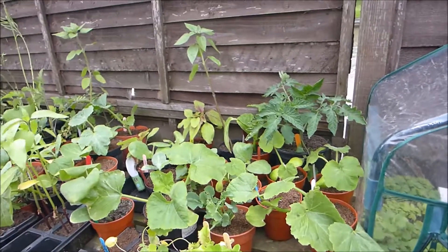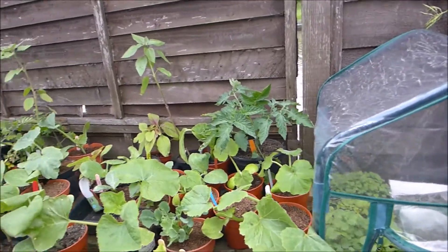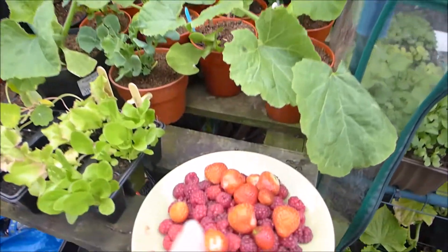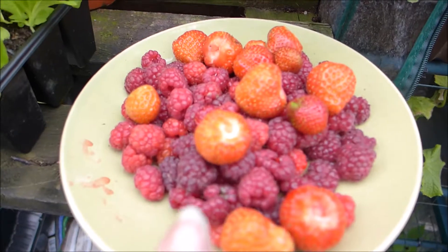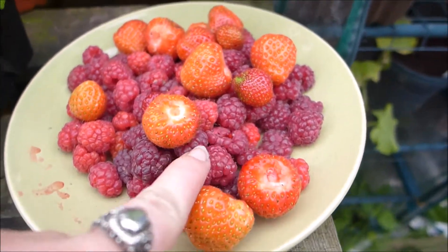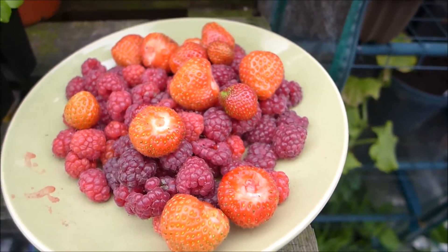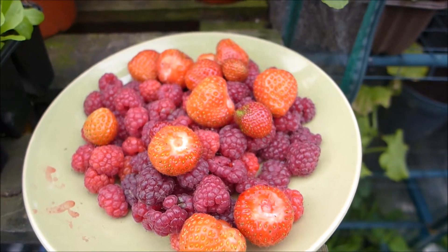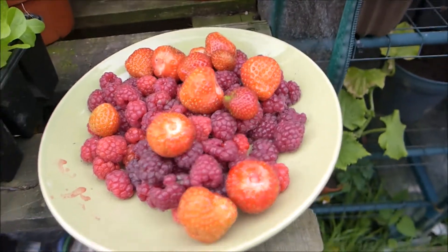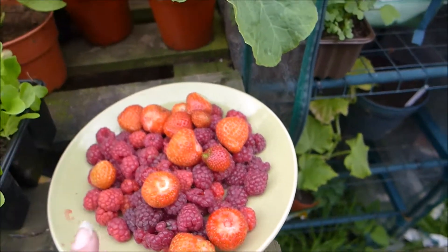Quick update — we've just been up the plot but we didn't film anything because we're basically just dropping off some bricks that we've got off Freecycle for pathways. But I wanted to show you something — look, this is our first raspberry harvest! We've been having a few strawberries as we go. These are the first raspberries from one tiny little scraggy bush cane at the top. We've got about 60 more canes to go, and this was just like a third of what was on there. We've come home and we are going to have smoothies now.